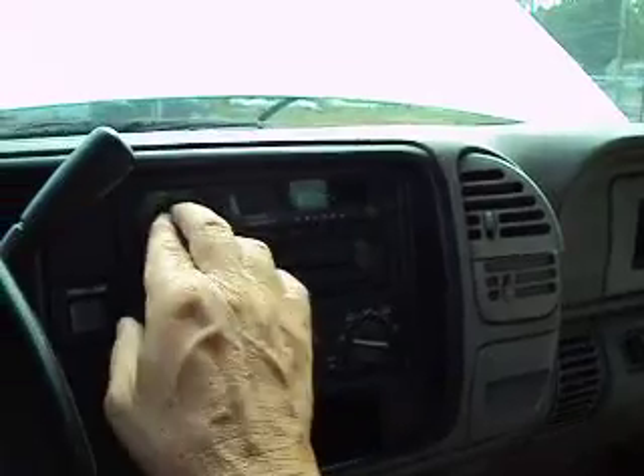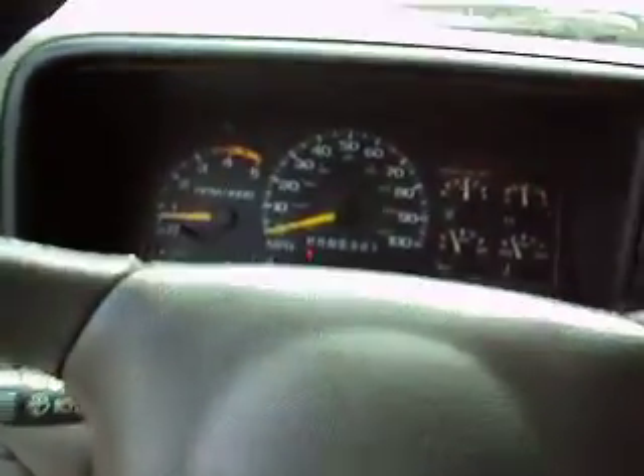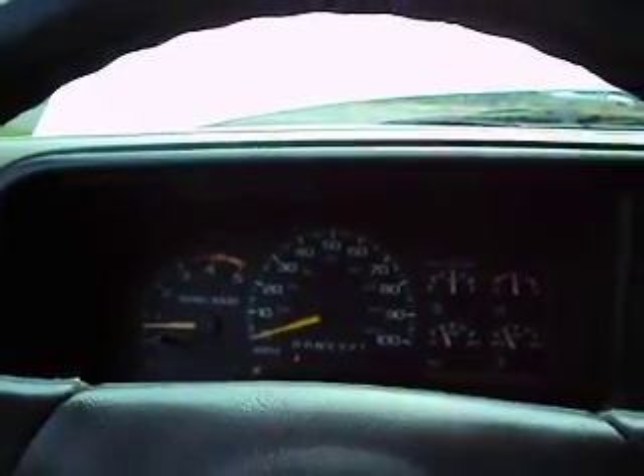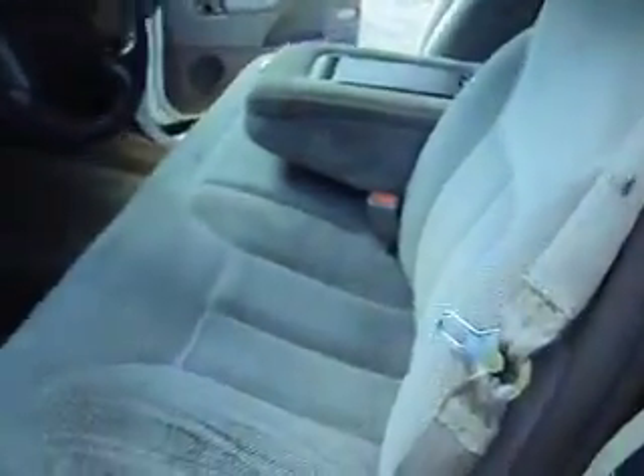It starts right up. The radio works. That was 171,886 miles — so it's got some mileage, but if you drove this truck you wouldn't believe it had that many miles. It's tight on the road, easy to drive, and not feeling worn out.